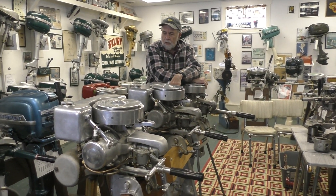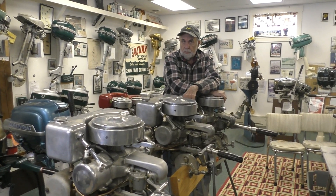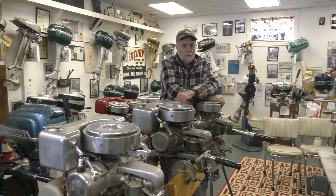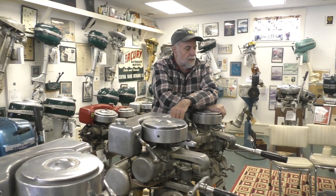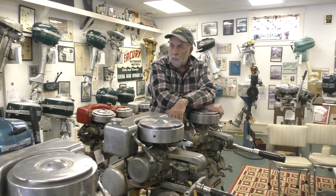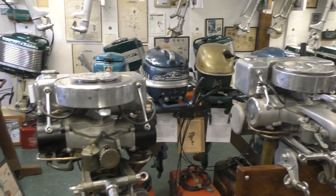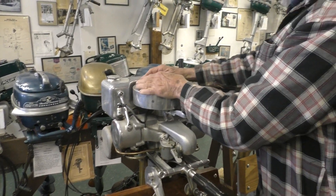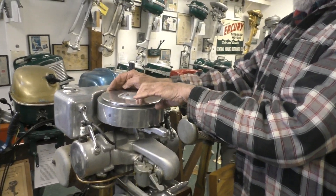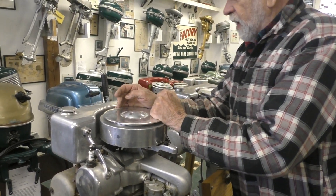My early antique outboard mentor was Bob Zips of East Hartford. Bob would invite me over as a young man to his place to look at old outboards. One day he went to an outboard in his collection and said, 'Say, Bill, look at this outboard — like the one you've got your hands on right now.' And it said, 'Gray and Pryor Machine Company, Hartford, Connecticut.'